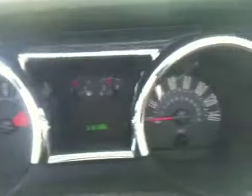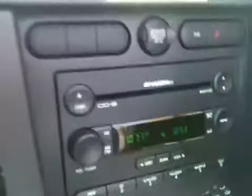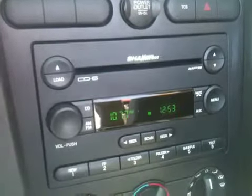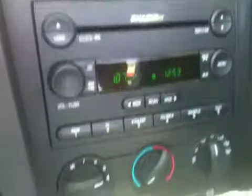It's running right now — I'll be quiet so you can hear it in a second. It has a 6-disc CD changer with the Shaker 500 premium audio sound system. Air conditioning. Automatic.